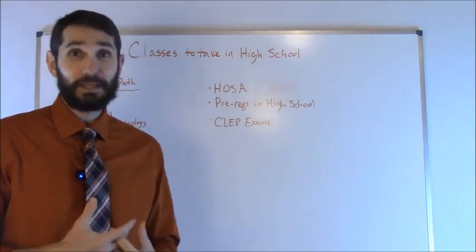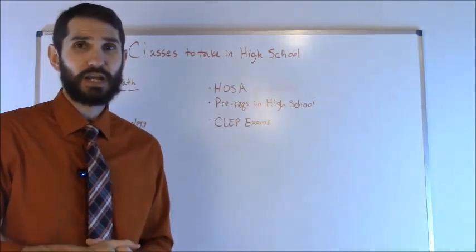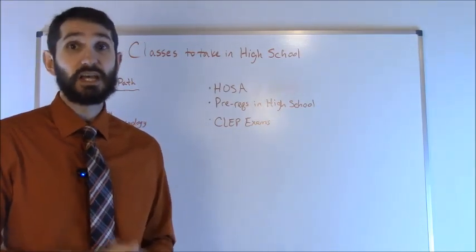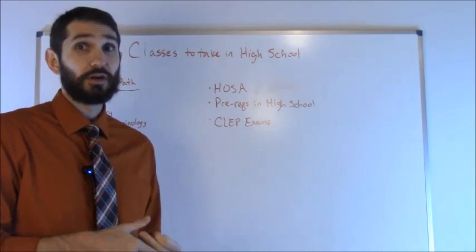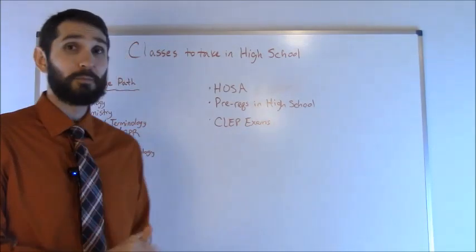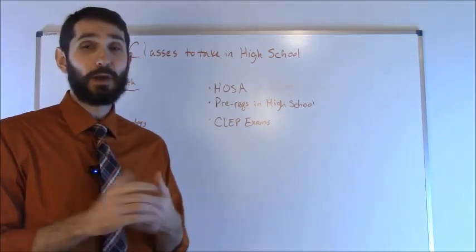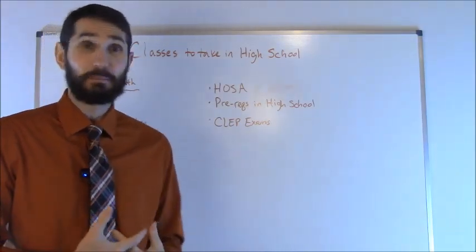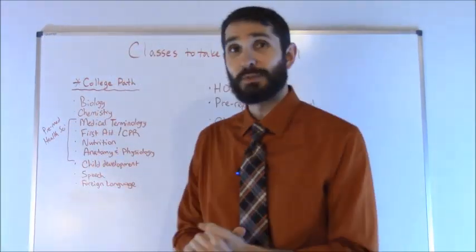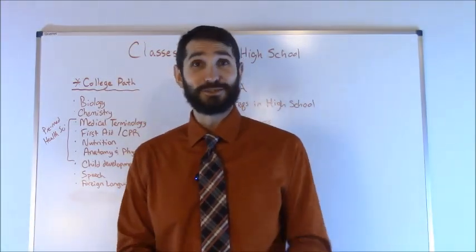Finally, don't forget about CLEP exams — I made a video about CLEP exams and I'll put a link in the description if you want to check that out. A lot of times you can actually test out of college courses. For example, during your senior year of high school or the summer before you begin college, you may be able to knock some of those courses out by buying a study guide, practicing a little bit, and then taking some of those CLEP exams. That's a little bit about how you can prepare while you're still in high school — I hope that helps, thank you so much for watching, and please consider subscribing.